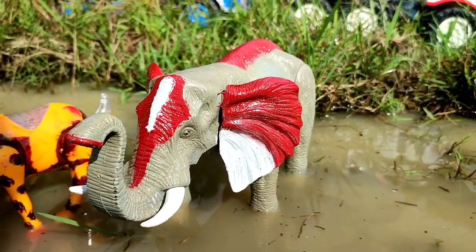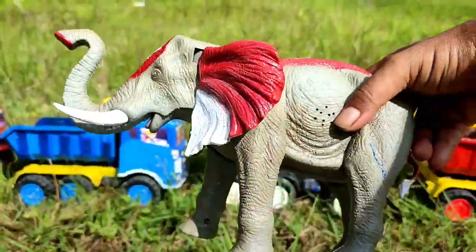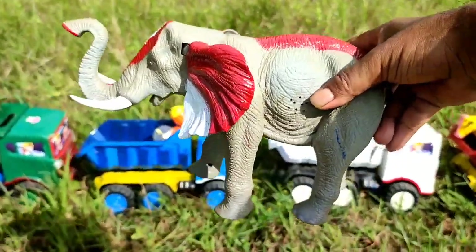Wih, ada gajah warna-warni. Gajah merah putih, bagusnya. Lucu sekali, teman. Kita angkut ke truk oleng, teman.